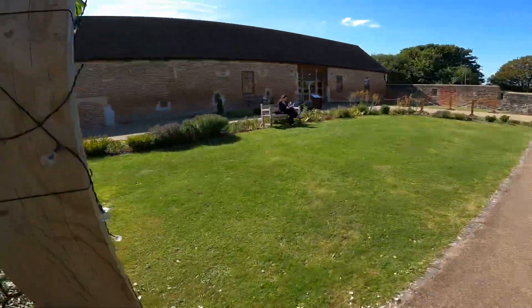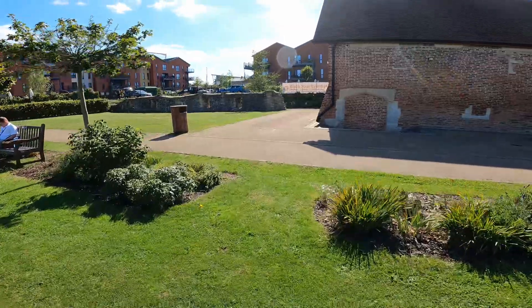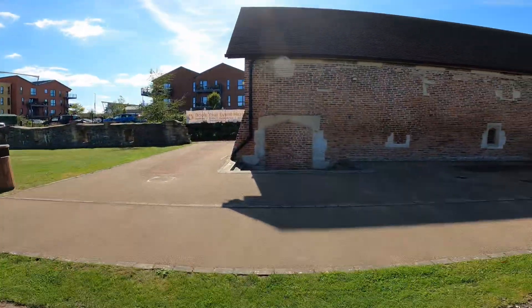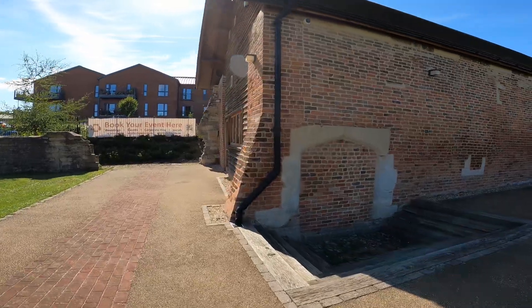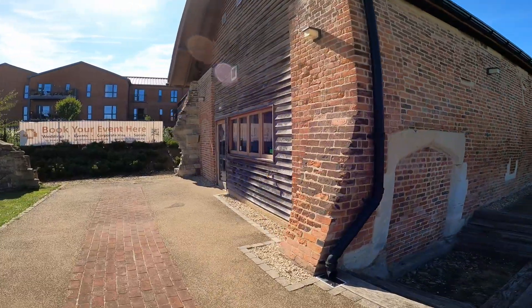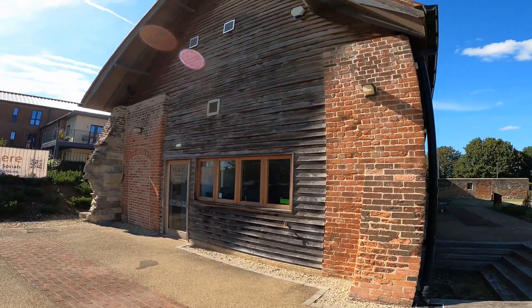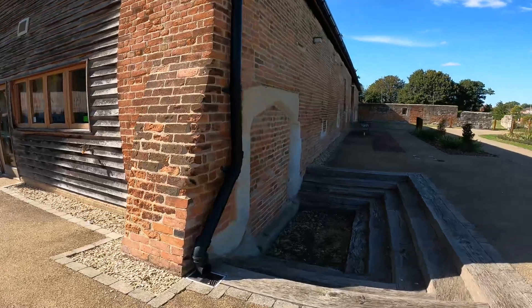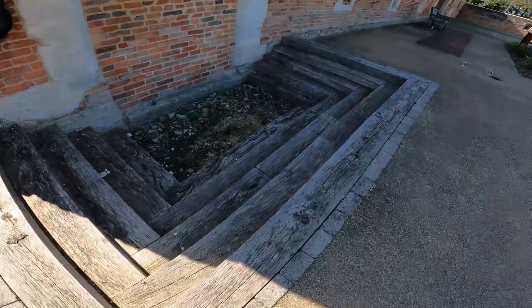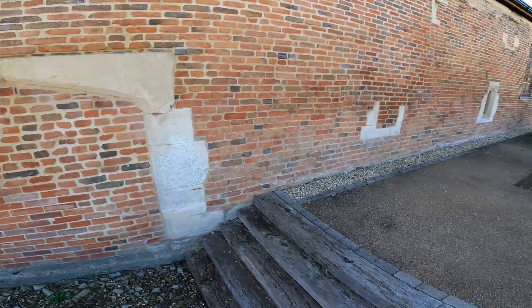So just looking at the old buildings - look at the old buildings, let's have a look. Oh, what a beauty! It's got a bit of work done to it now. Steps that go nowhere - they don't go anywhere. Interesting.